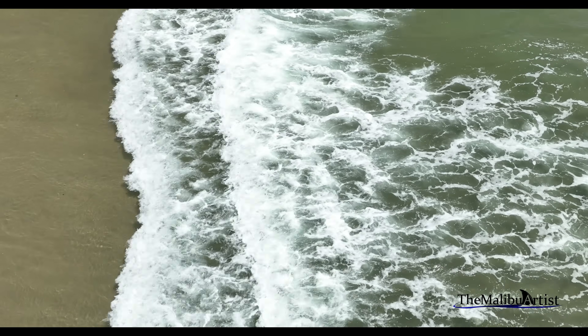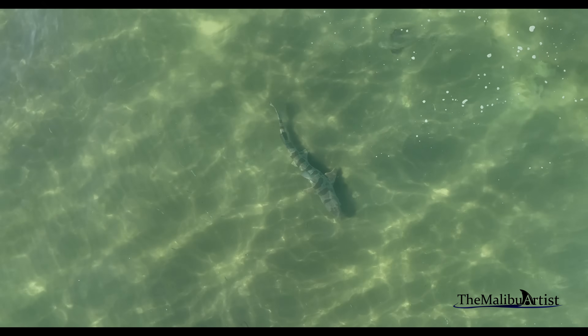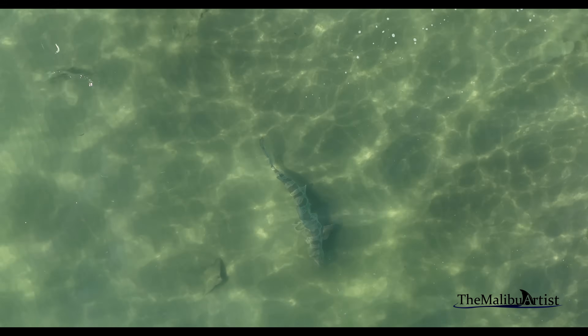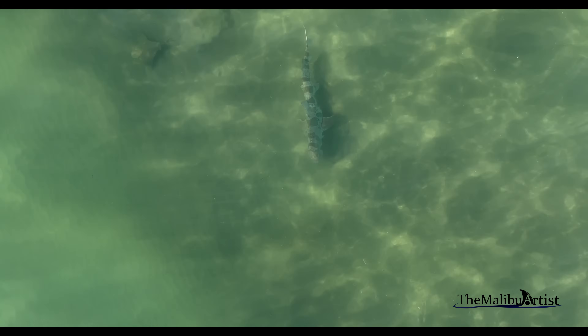In California, some leopard sharks migrate northward in the spring and summer and southward in the fall and winter, while some local populations stay year-round in the same area. The exact reasons why some leopard sharks migrate and others don't are not fully understood yet.